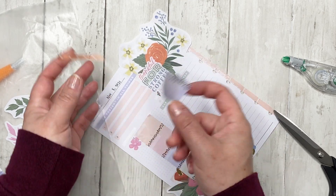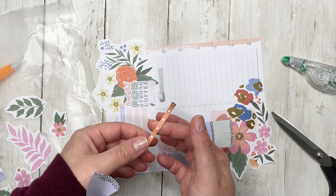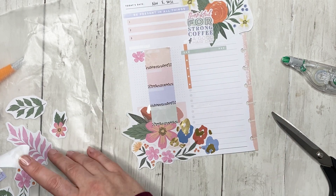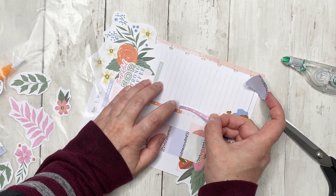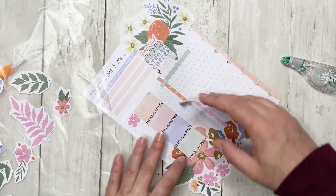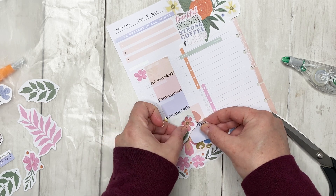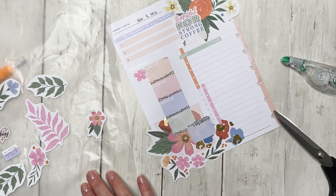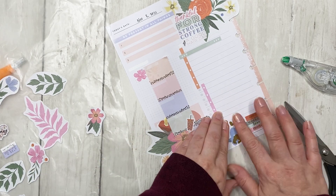I want to put this checklist down first, but actually I want to put this over the checklist — I like layering the checklist sometimes like that. I'm going to put down the pink one too, and since I like staggering them, that's what I'm going to do. That floral is just too big, so we're putting the coffee sticker over it. 'More weekend, less Monday.'